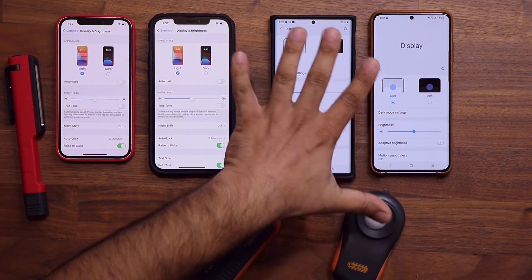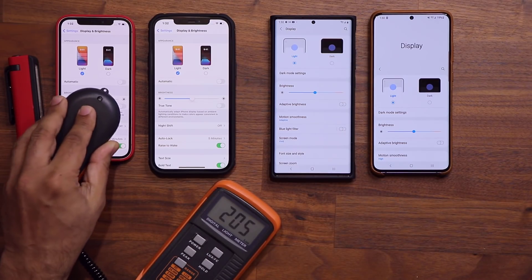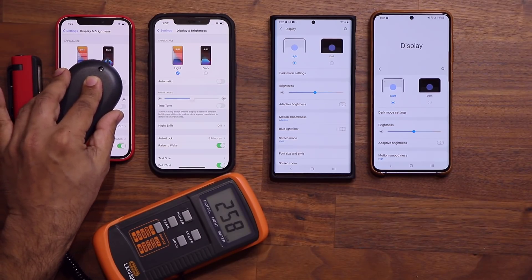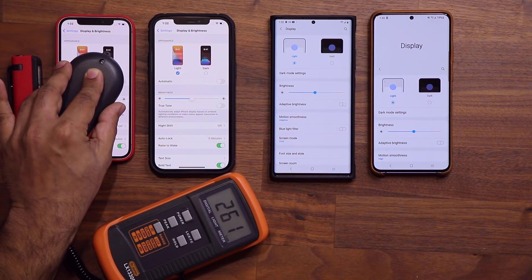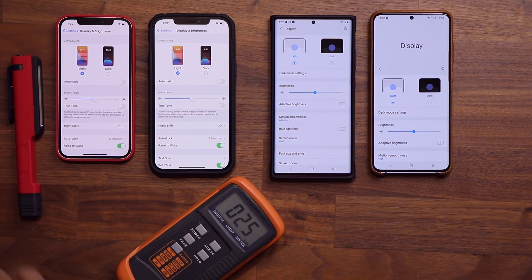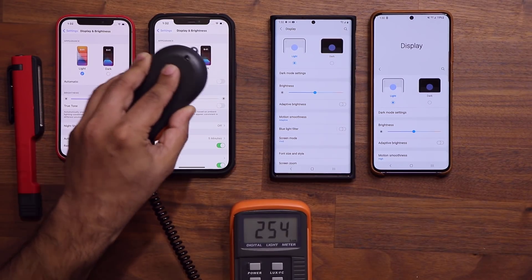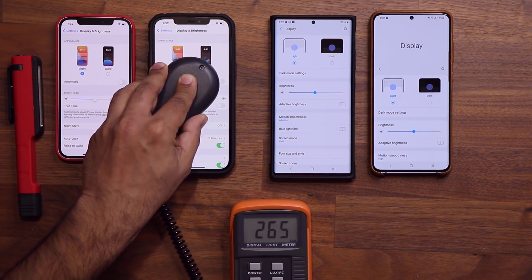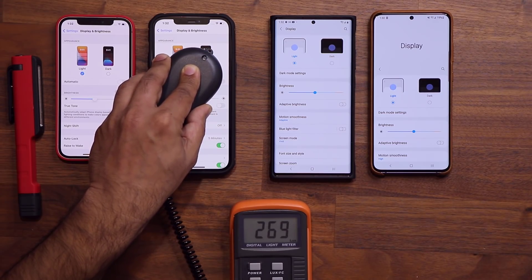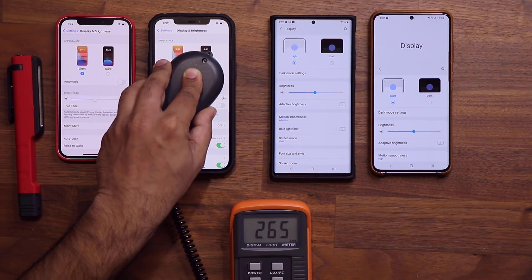We have all of these smartphones at medium brightness right now. I'm going to grab this tool and find the maximum value. We have 265 lux in the middle — that's the iPhone 12. Now let's do the iPhone 12 Pro Max. The maximum reading I'm able to get is 269 lux.